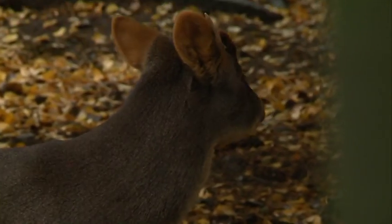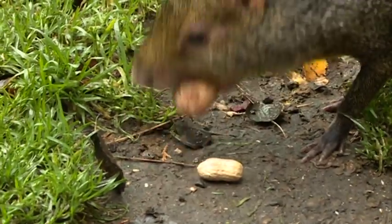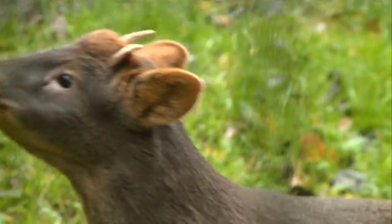Do they live quite happily together? Yeah, I mean they have done, we haven't had any issues. Occasionally they try to pinch each other's food, but we've designed something so that can't happen anymore. They're like rodents, but it's kind of reminding me of the Bambi-Thumper relationship. He does chase them occasionally and vice versa, but they are best of pals.